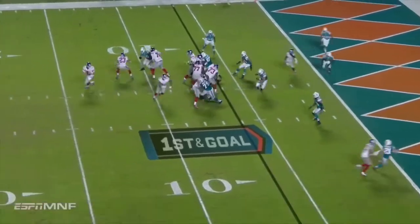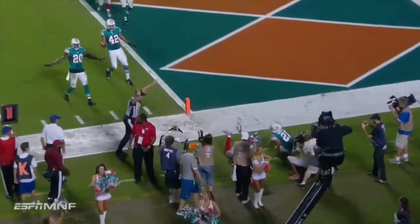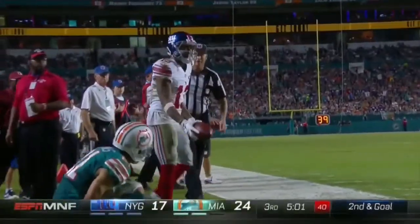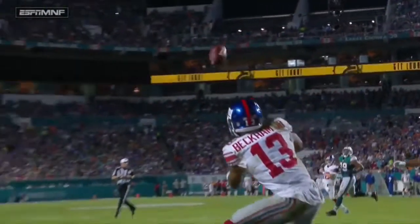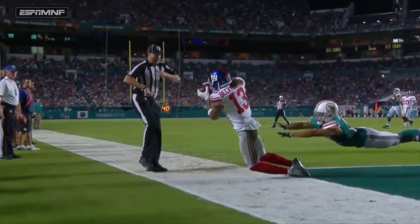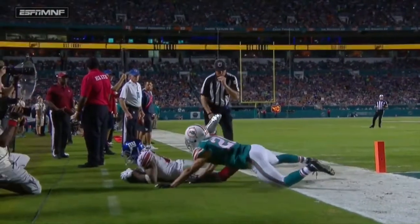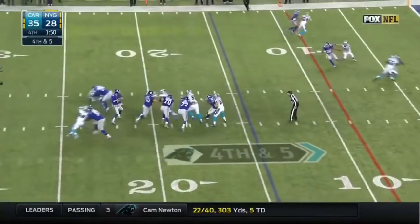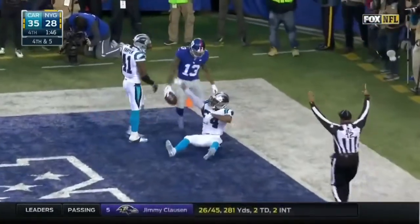First and goal. Quick count Giants. Eli rolling it, throwing it to the end zone — incomplete! They say he didn't keep his feet in before his body came down. After review, the ruling on the field has changed — the receiver had possession, got two feet down in bounds. It is a touchdown! Manning to the end zone — touchdown Beckham!